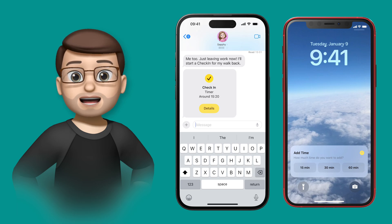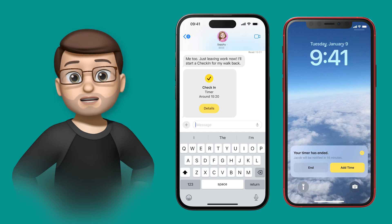If she extends the timer, she can choose the length, and it will update on my phone automatically with a message saying she's extended her timer.